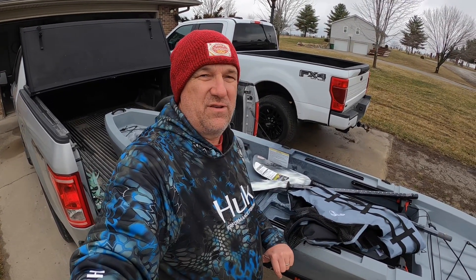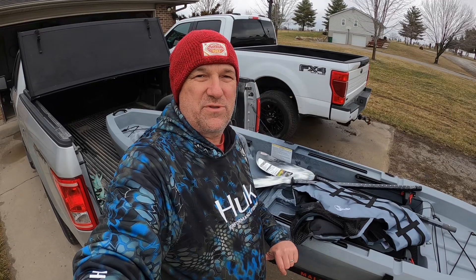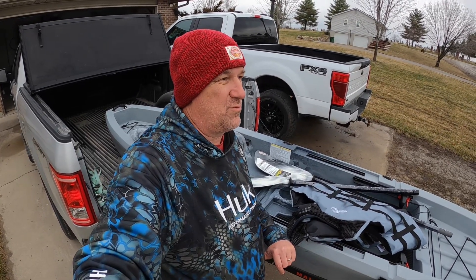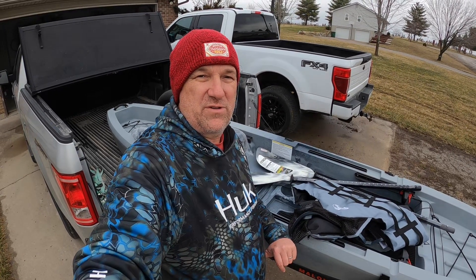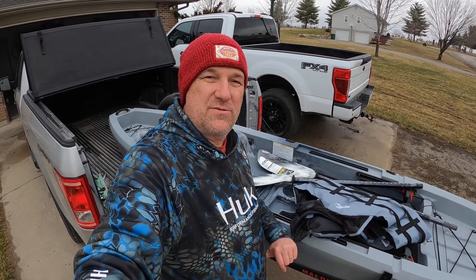We're hoping tomorrow, if we get this put together and get the stickers off, and if the weather is decent, we're going to try to go up to a small lake and try this out. Weather tomorrow is supposed to be about 40 degrees, and water temp is probably going to be upper 30s, so you definitely don't want to fall in — but we're going to try it tomorrow. Stick around.